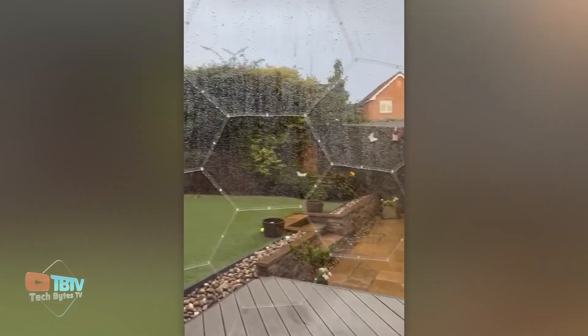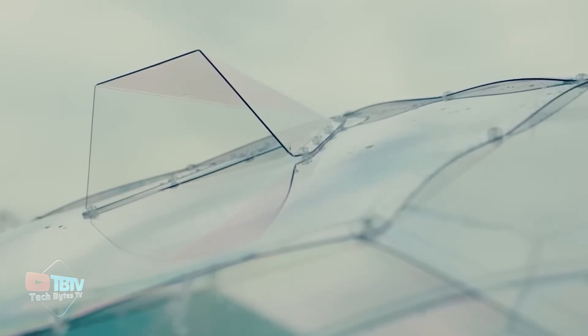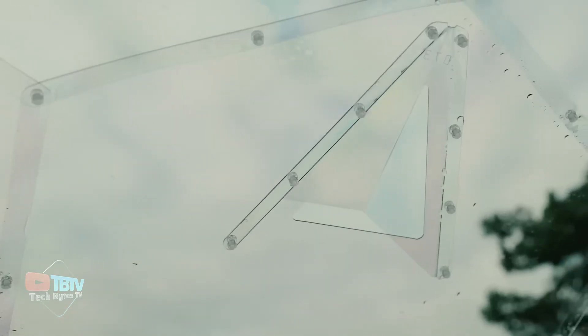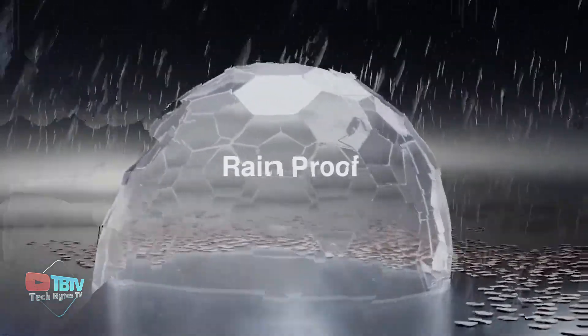It's made of polycarbonate, a super strong material that is 200 times more durable than glass. Don't let inclement weather ruin your plans — this beautiful dome will protect you from rain, snow, and even winds up to 100 kilometers per hour.